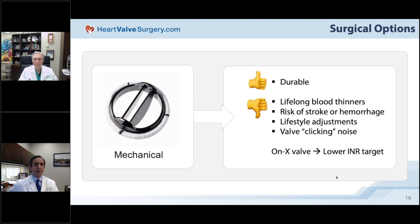Another issue with mechanical valves is the audible ticking noise — most patients get used to it, but some find it intolerable and request valve replacement. A newer option is the On-X valve, which allows for lower INR targets and is associated with less long-term bleeding, though it doesn't completely eliminate the risk of stroke or bleeding. The INR measures how thin the blood is, and if it's too thin there's hemorrhage risk; if not thin enough, there's stroke risk.